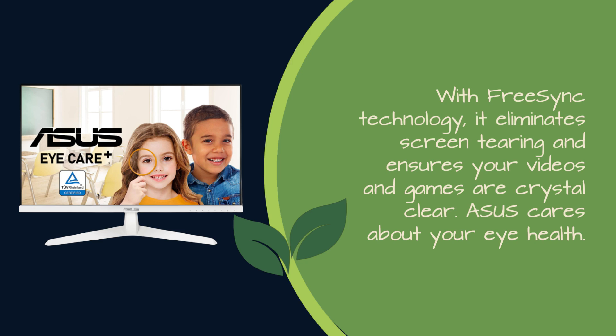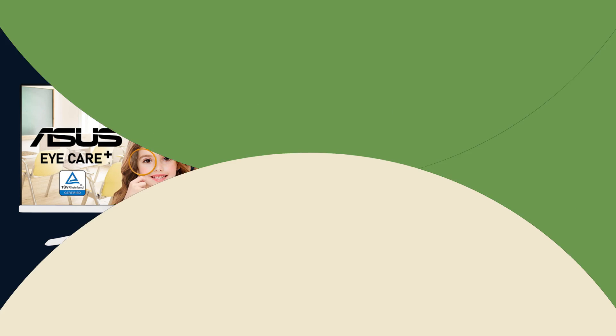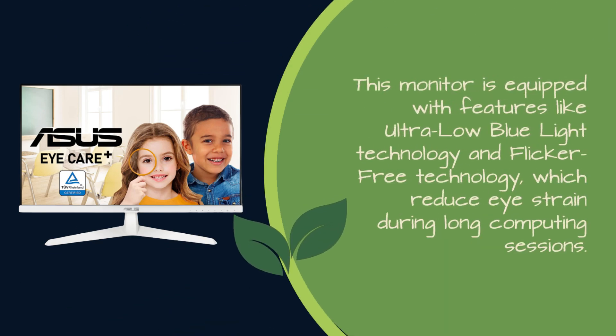ASUS cares about your eye health. This monitor is equipped with features like ultra-low blue light technology and flicker-free technology, which reduce eye strain during long computing sessions.